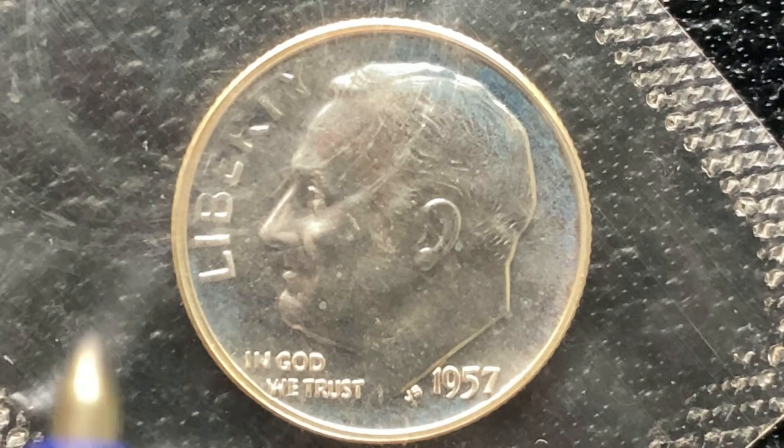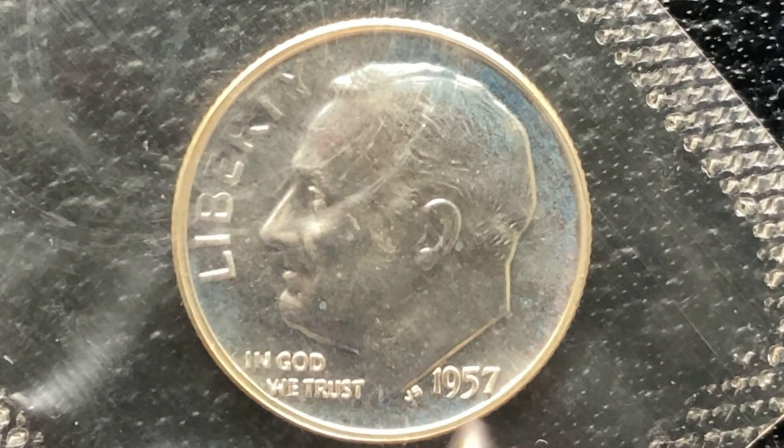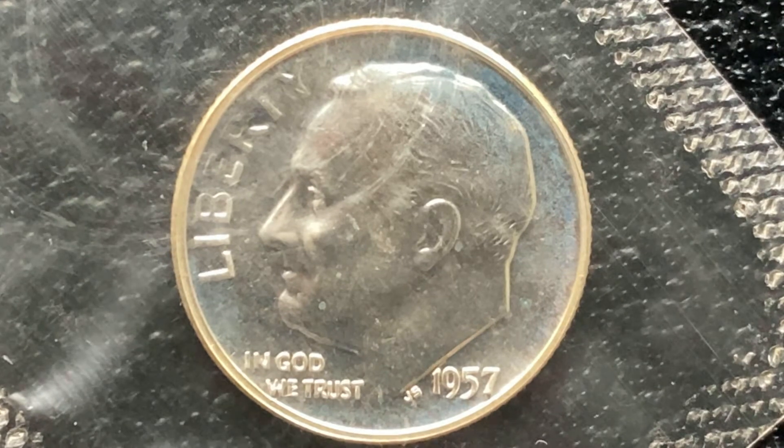We're looking at the front of the coin now, and we see Roosevelt in the center. Liberty, In God We Trust, 1957. The set of initials you see there — JS — stands for John Sanok, who is the designer and engraver of this beautiful coin. So this has been a wonderful look at the front of the coin.